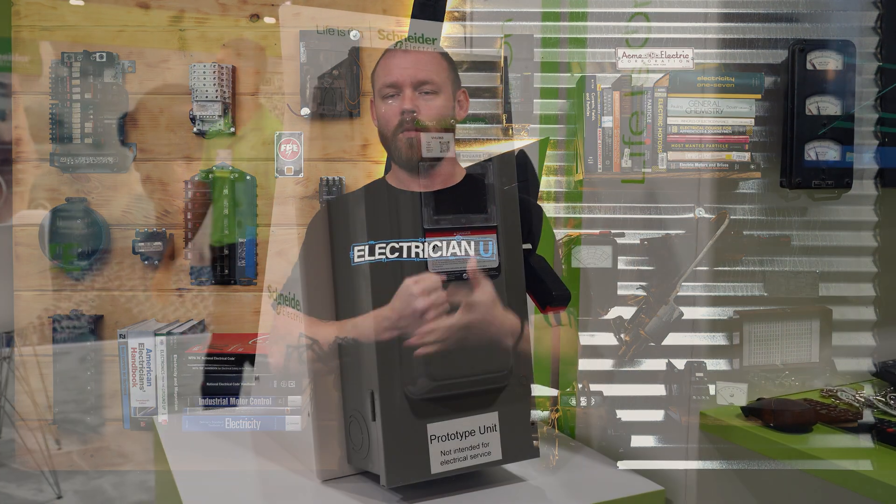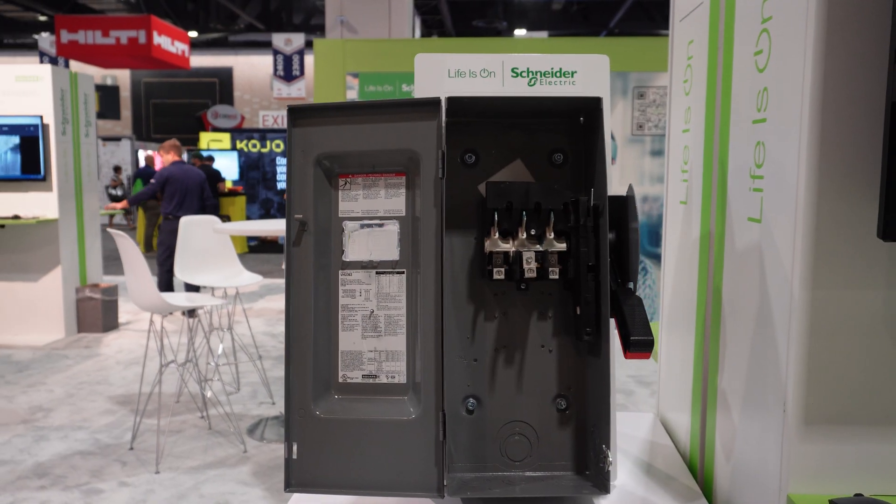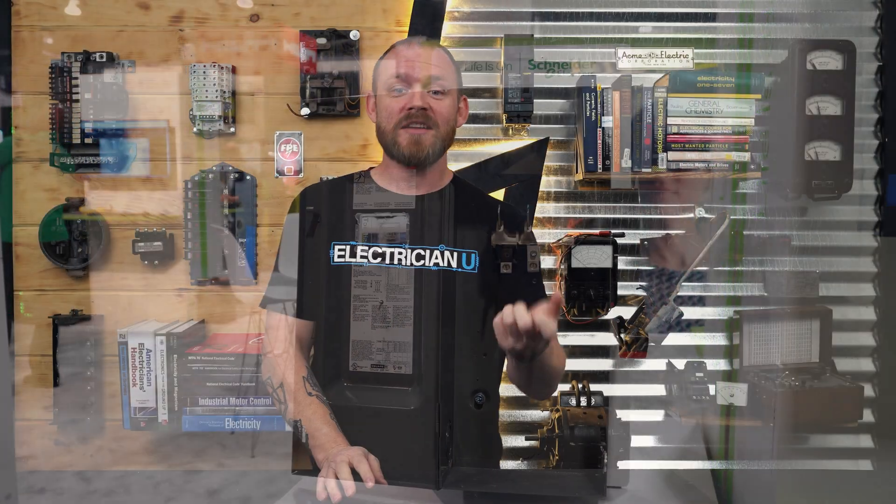So the first thing that they showed us was this VisiPact safety switch. It's a disconnect - we call them disconnects, they call them safety switches, that's the corporate name for these things. But they've done a couple of things to these disconnects to kind of change them, because it's kind of been the same thing for, you know, how many years?